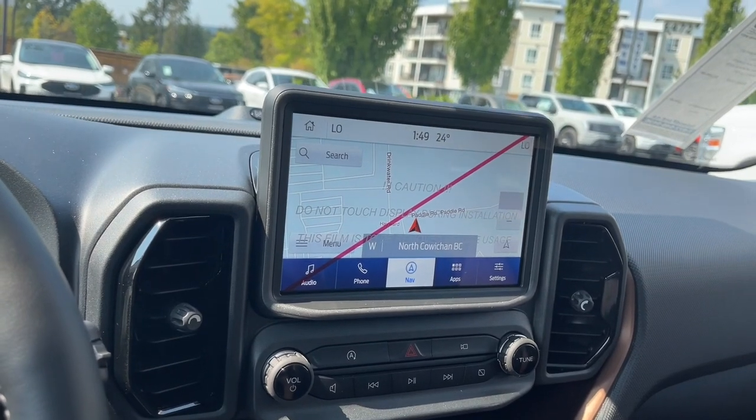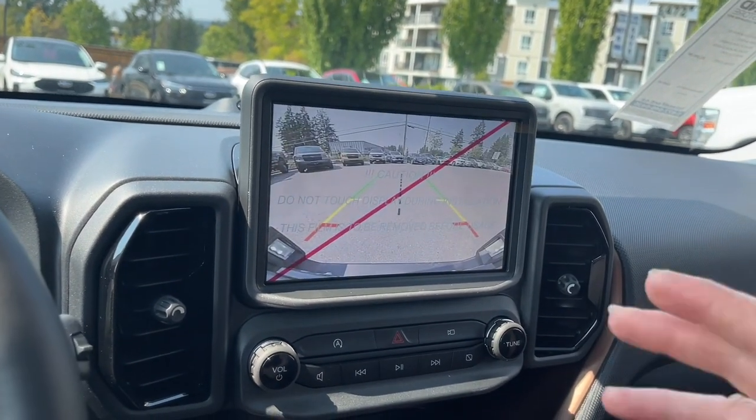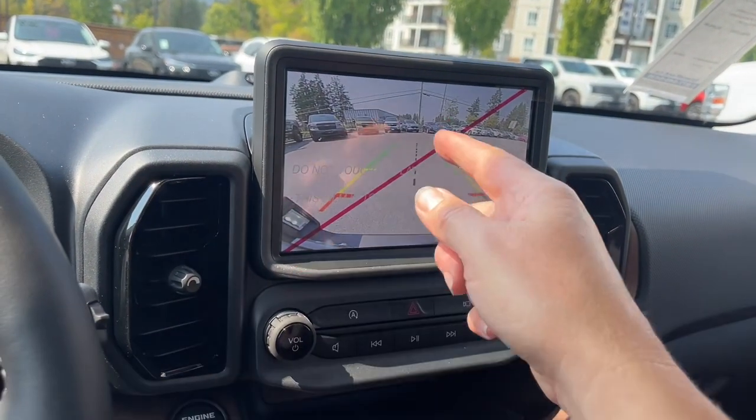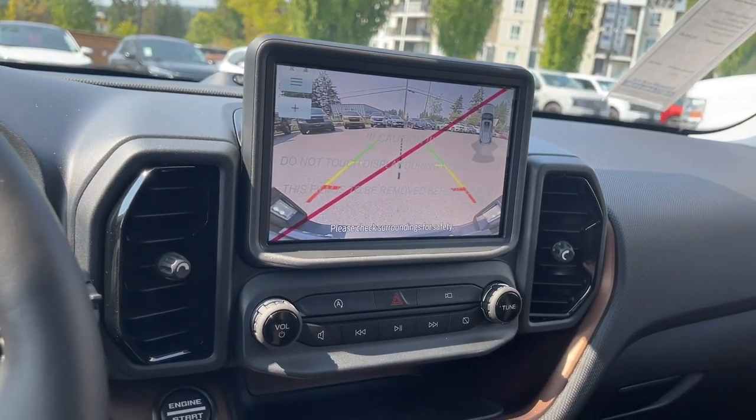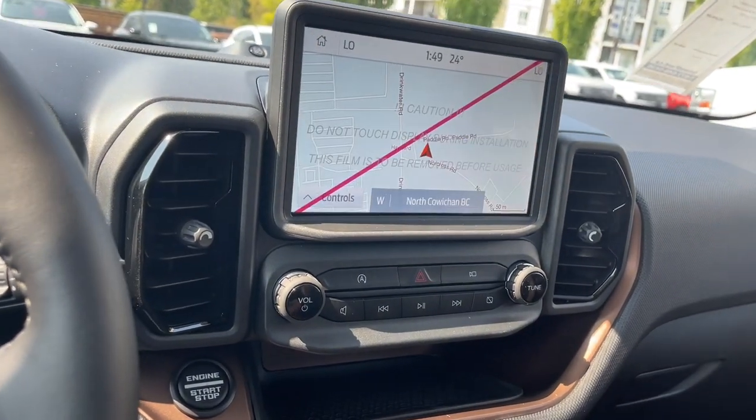When you put the vehicle in reverse — and we can do this at any time — you'll see your backup camera view right off the bumper. There's your center line, and green, yellow, and red tell you how close you are to other objects or vehicles when going in reverse.